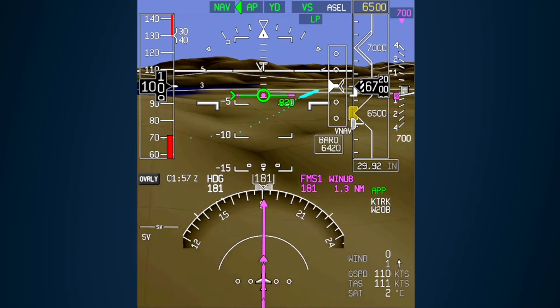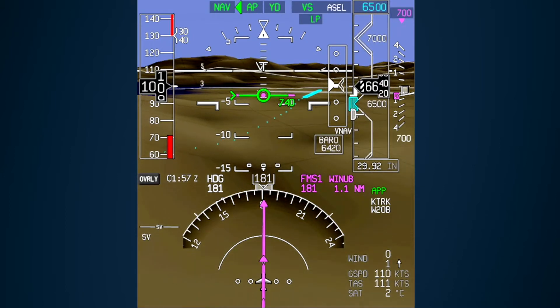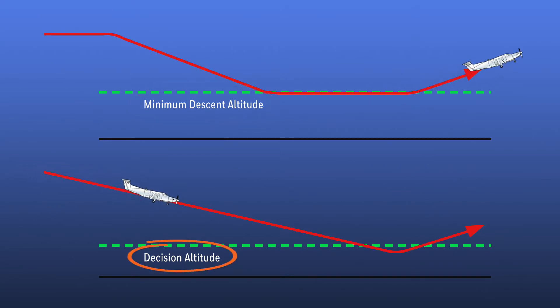While many aspects of LP approaches are similar to LPV approaches, there are some important operational differences between LP and LPV that pilots need to be aware of. An RNAV approach to LP minimums is a non-precision approach, so the aircraft is flown to a minimum descent altitude, or MDA. This is an important difference from LPV minimums, which are flown to a decision altitude, or DA.